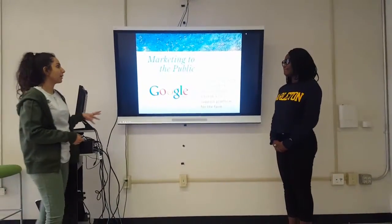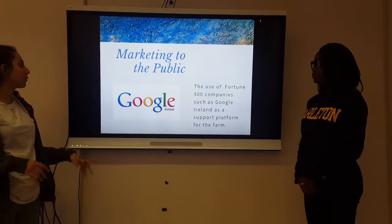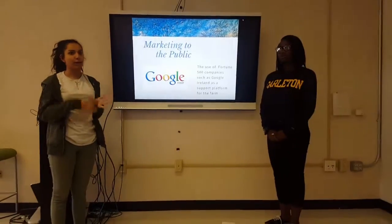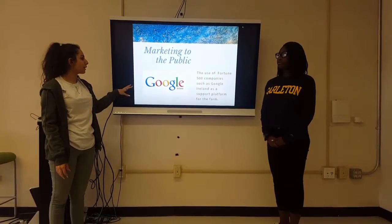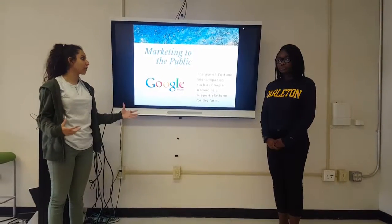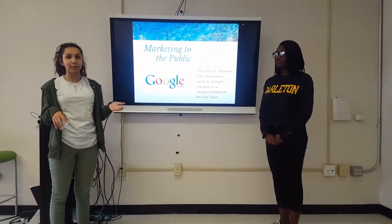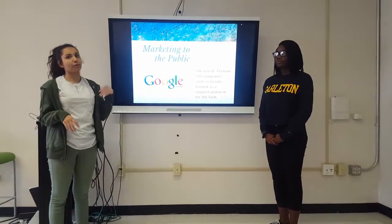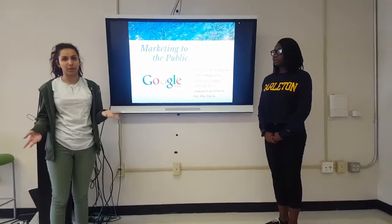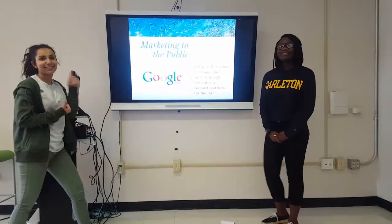For marketing to the public, this whole concept would use Fortune 500 companies. We would use Google Ireland — the actual HQ for Google for Asia, located in Dublin — as an advertising platform to support our idea. Additionally, Wexford has a weekly newspaper called Wexford People, and we would add articles or advertisements about this new plan to bring more awareness from the public. This concludes our presentation. Thank you.